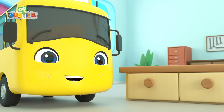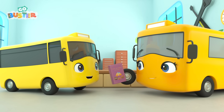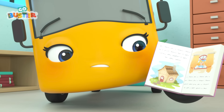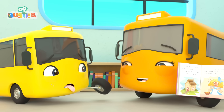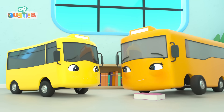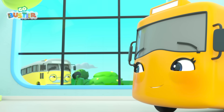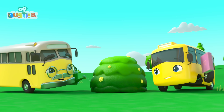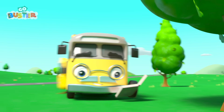Buster looks so excited. I wonder why. A storybook. Buster wants Mommy to read to him. Buster loves a good fairy tale. Mommy's reading Buster the story of Goldilocks and the Three Bears. When the bears had gone out, Goldilocks came to the window. She tried their porridge, but the first bowl was too hot. Buster thinks that's very funny. But look at the time — Mommy can't read all day. Buster's upset. He wants to know what happens next. But Mommy knows what to do. Maybe Grandpa can read to Buster? He loves stories of great adventures and brave heroes.